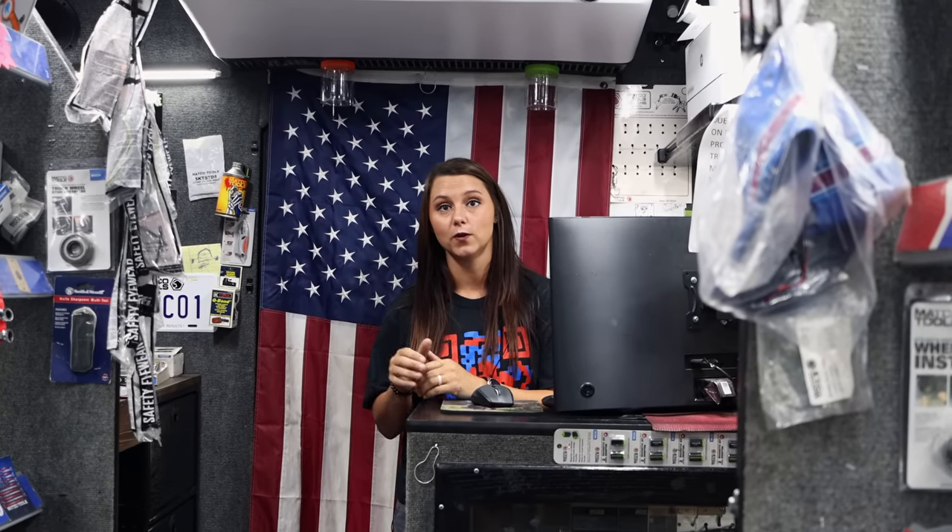Do y'all sell more ADV sockets or regular Mako? It's kind of 50-50 — it depends on your tech. If they're just starting out they like ADV because of the price difference, but if they've been in it for a while they lean more toward the Mako brand. People ask me that and I say I've got those ADVs and they work great. The warranty's just the same, just not as expensive.